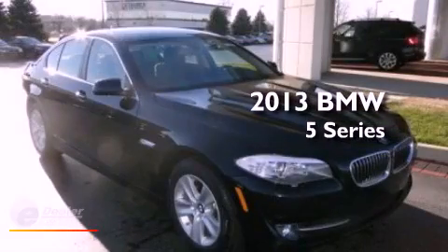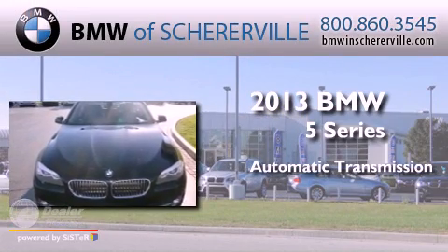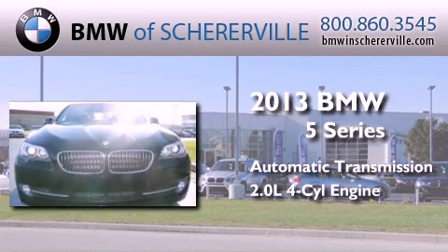This is a brand new 2013 BMW 5 Series. This car has an automatic transmission and an inline four-cylinder engine.